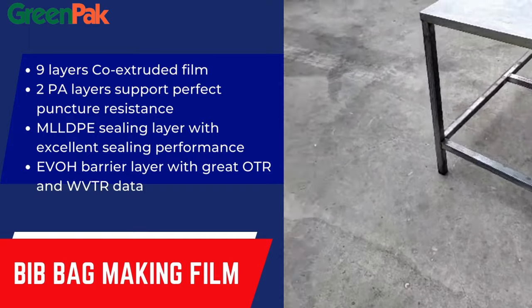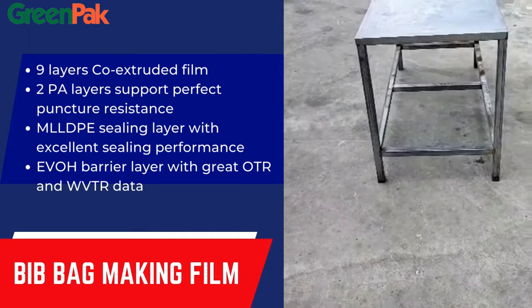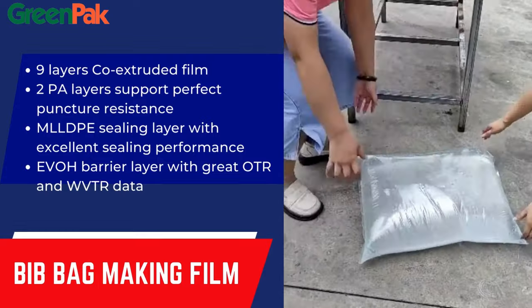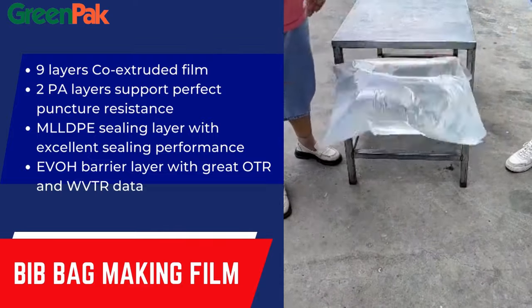The outer box serves as a protective shell, offering structural support and making the packaging easy to handle. One of the key advantages of the BIP packaging is its ability to reduce oxidation and contamination, thereby ensuring the quality of the product over an extended period.